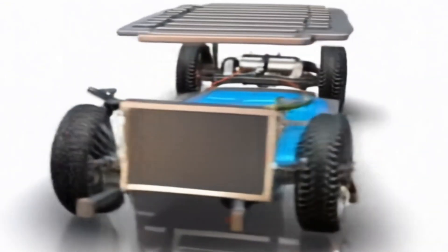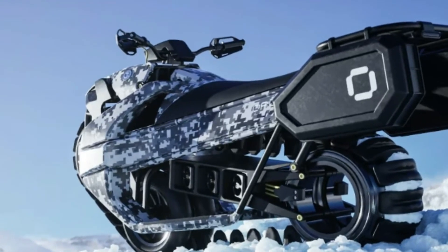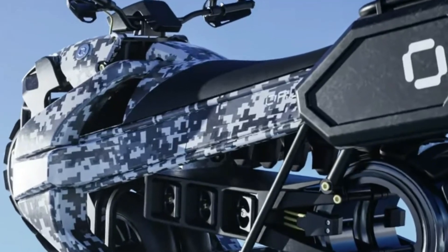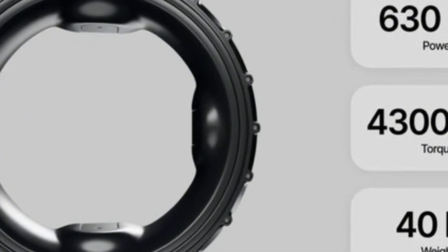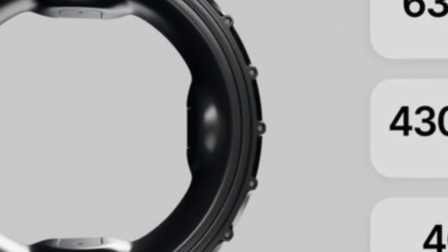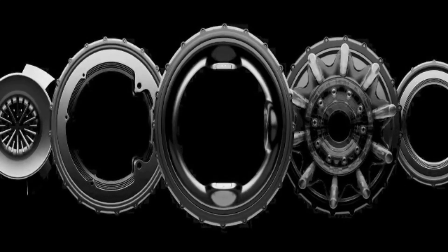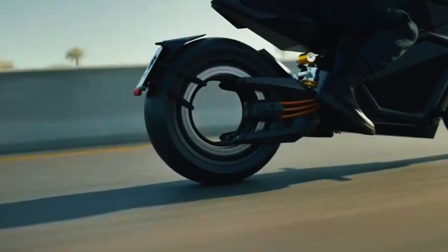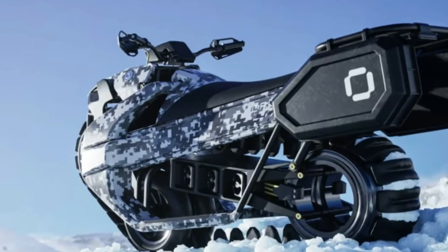The donut motor is a masterpiece of engineering, combining high power, lightweight construction, and an innovative design. With 856 horsepower — 638 kilowatts — and an impressive torque of 3,172 pound-feet — 4,300 newton-meters — it outperforms many traditional engines in terms of raw performance. But what truly stands out is its power-to-weight ratio. To put it in perspective, the Koenigsegg Dark Matter engine, renowned for its performance excellence, doesn't come close to this level of efficiency. The secret lies in the integrated design.